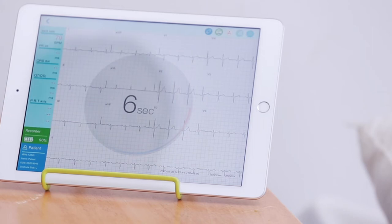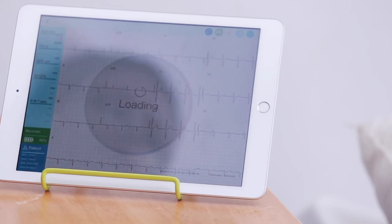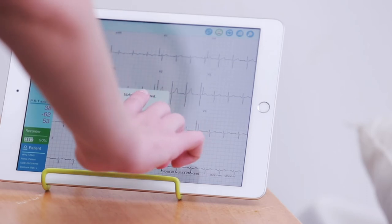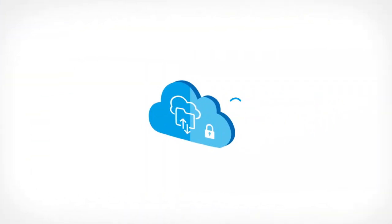Recording an ECG using the PCA 500 with a tablet or smartphone is simple — it only requires the touch of a button. Once recorded, our computer algorithm provides an instant preliminary interpretation through our HIPAA-compliant cloud.